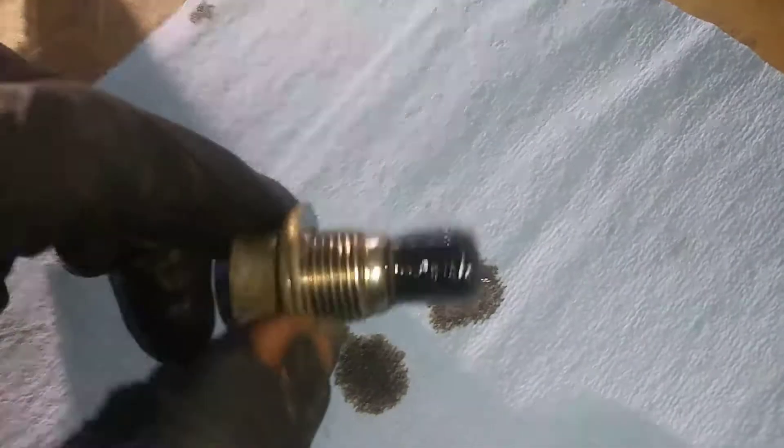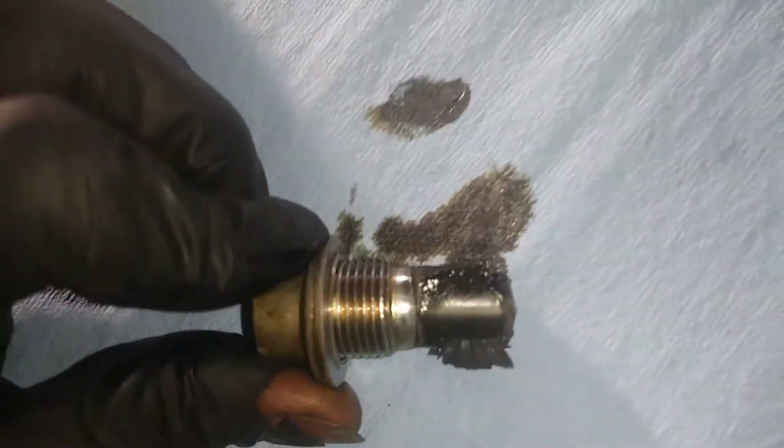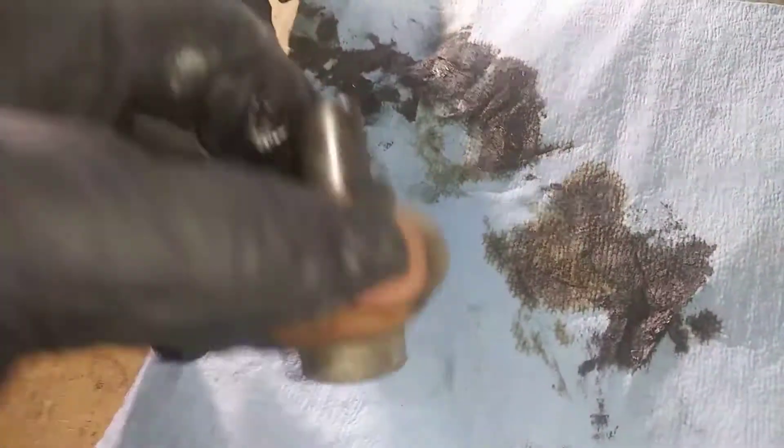Here's the drain plug. I don't see anything too out of the ordinary — this looks honestly normal. I guess what we see in the strainer is going to be the determiner of what's going on inside this transmission. For something that's never been changed before — this fluid hasn't been serviced in about 130,000 miles — this isn't crazy bad, but we'll look at the strainer.